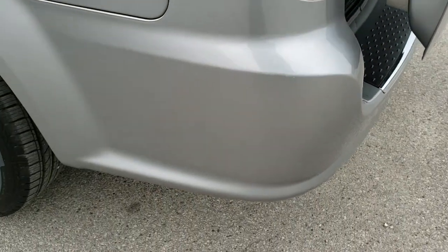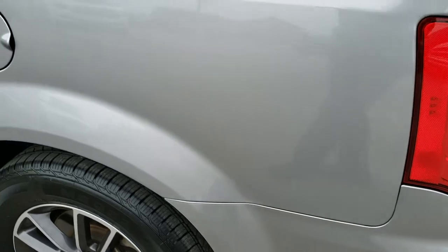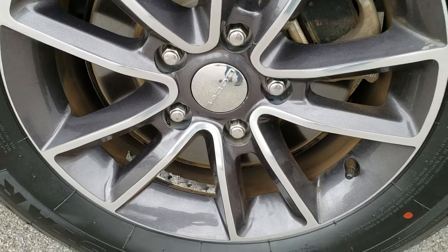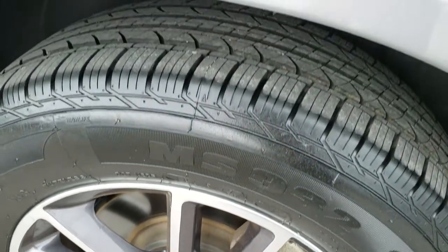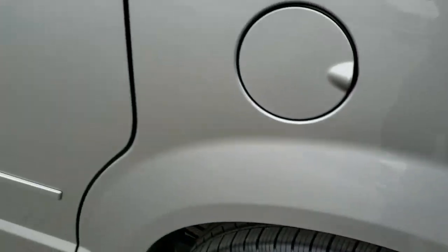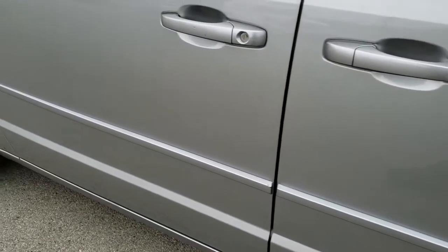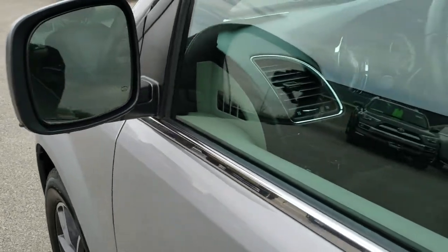As you go down this side of the van, just as clean as that passenger side. Back rim has no major scuffs or scrapes, and that's a brand new tire on the back there as well. Didn't see any dents or dings down the rest of the van. Has heated power mirrors.